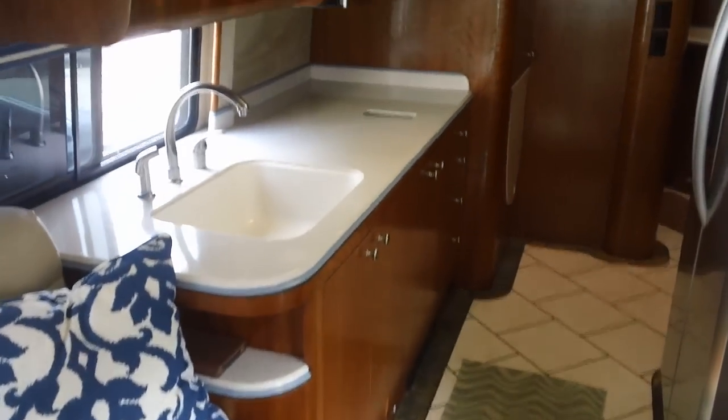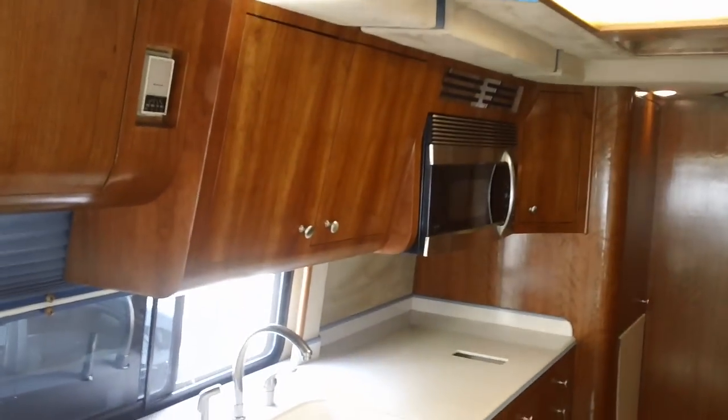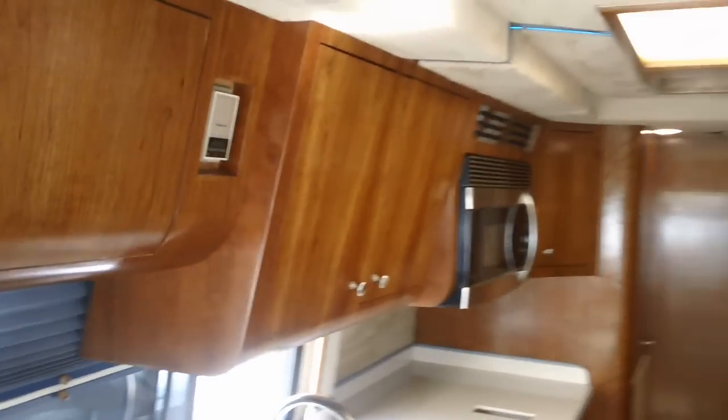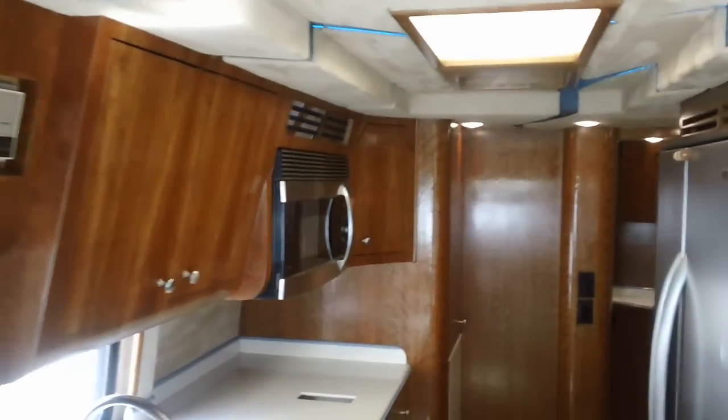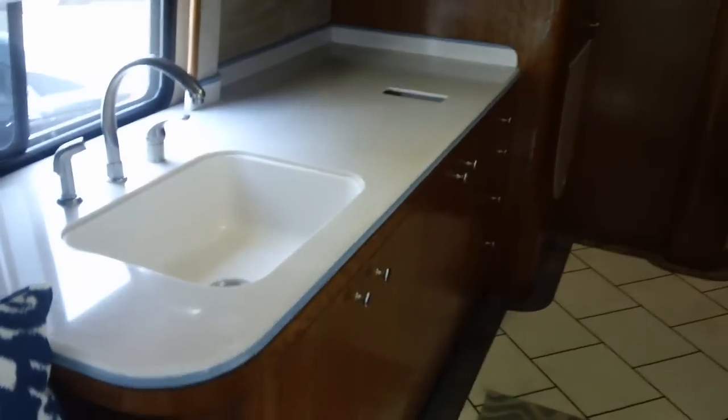Sleeper sofa built to go over a wheel well. You can see our aircraft-style cabinets, the way they slope back — it makes it more spacious. Corian countertops, Corian sink. Emptico flooring with heat underneath. We got a full-size refrigerator.